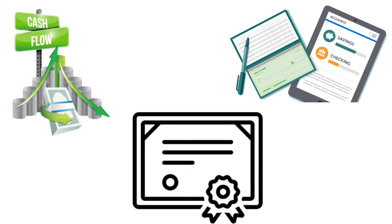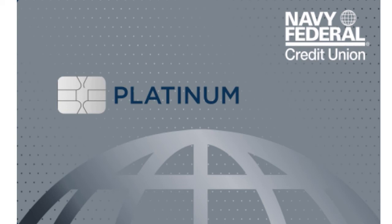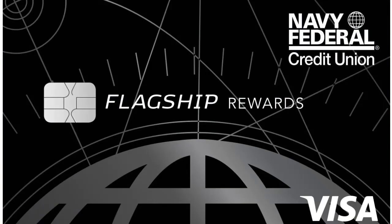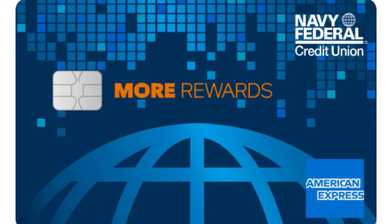If you have a strong relationship with Navy Fed, here are the cards you can apply for: Cash Rewards, Platinum, Gold Rewards, Visa Signature Flagship Rewards, and the hybrid Navy Federal More Rewards American Express card.